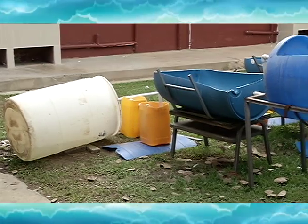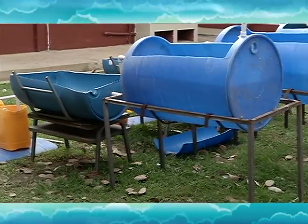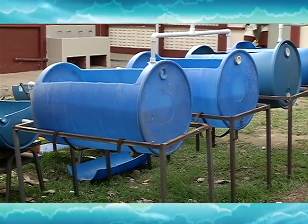What gave you the idea for this project? We did some research and we found out about a system called aquaponics, and we wanted to play around with that concept. So we came up with this design and called it Kinetic Water — water in motion.